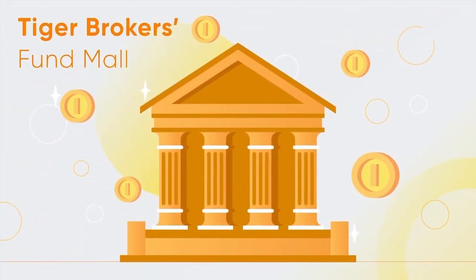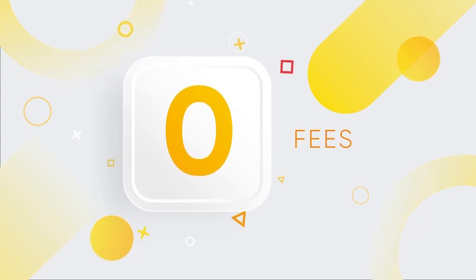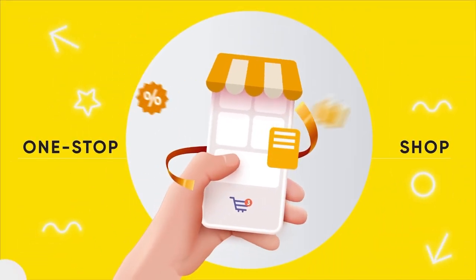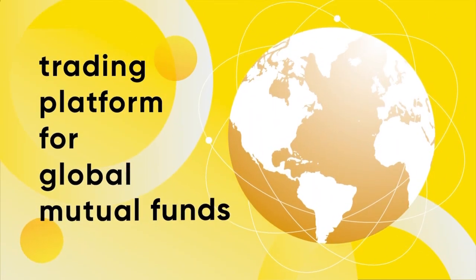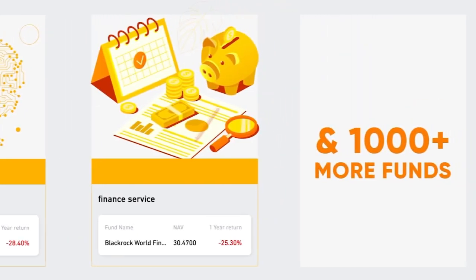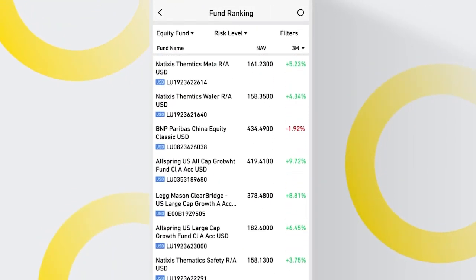Introducing Tiger Brokers Fund Mall, a fund hypermarket that lets you trade with zero fees on our entire offering of mutual funds. Through this one-stop fund trading platform for global mutual funds, gain access to more than 1,000 funds, including institutional share classes from the world's largest fund houses.